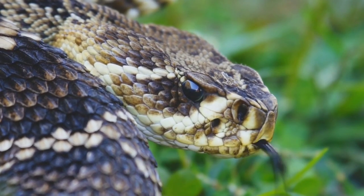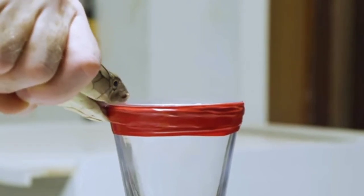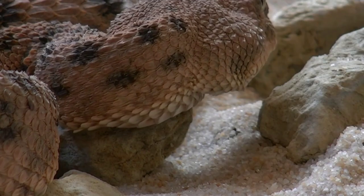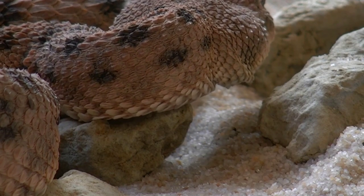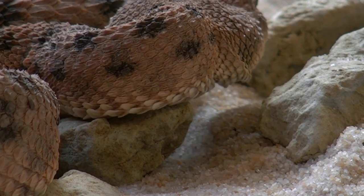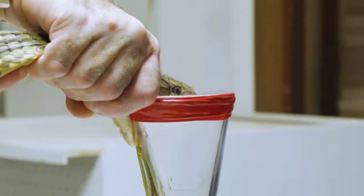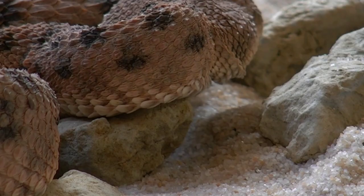Venomous snakes use venom to subdue their prey and aid with digestion. Numerous studies in the early 2000s showed that the venom used by elapid and viperid snakes would increase the release of free proteins and help break down cell structures. Snake venom is a complex mixture of different organic compounds, so its uses may extend beyond killing prey.